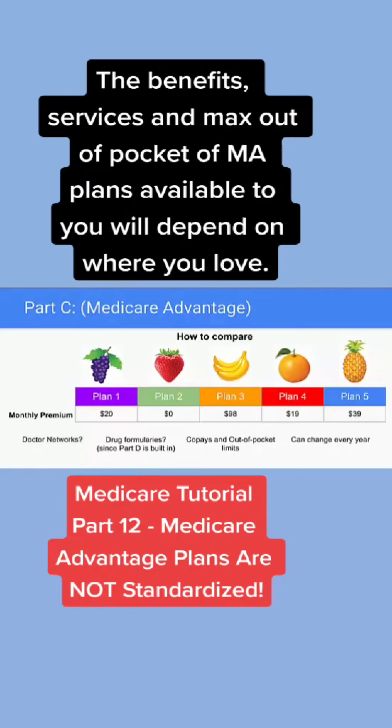Some Medicare Advantage plans, even though the monthly premium is cheaper, if you were to experience some serious health challenges, your total out-of-pocket actually might end up costing you more. Some of the annual maximum out-of-pocket on Medicare Advantage plans can be as high as $6,000 to $7,000. So we'll talk about all these details when we have an opportunity to speak with you on the phone. But this chart just helps understand that Medicare Advantage plans are all slightly different.